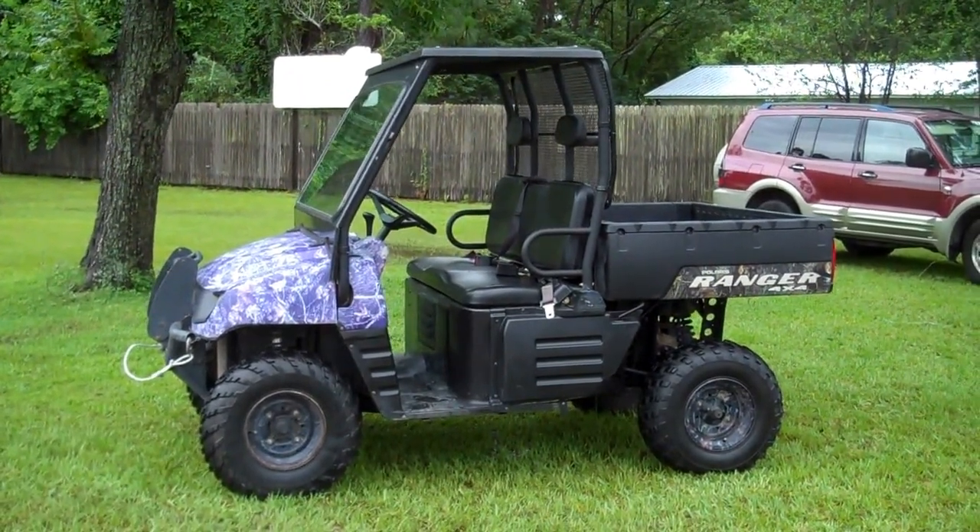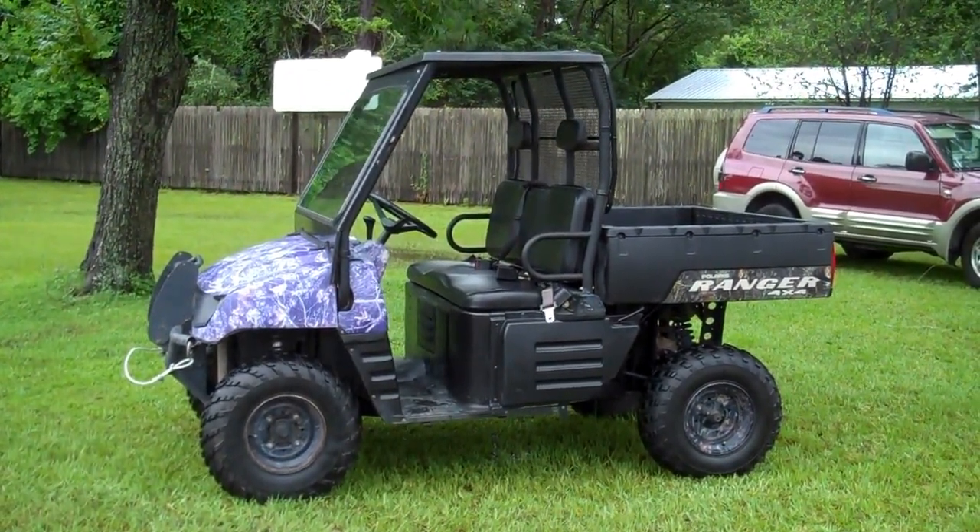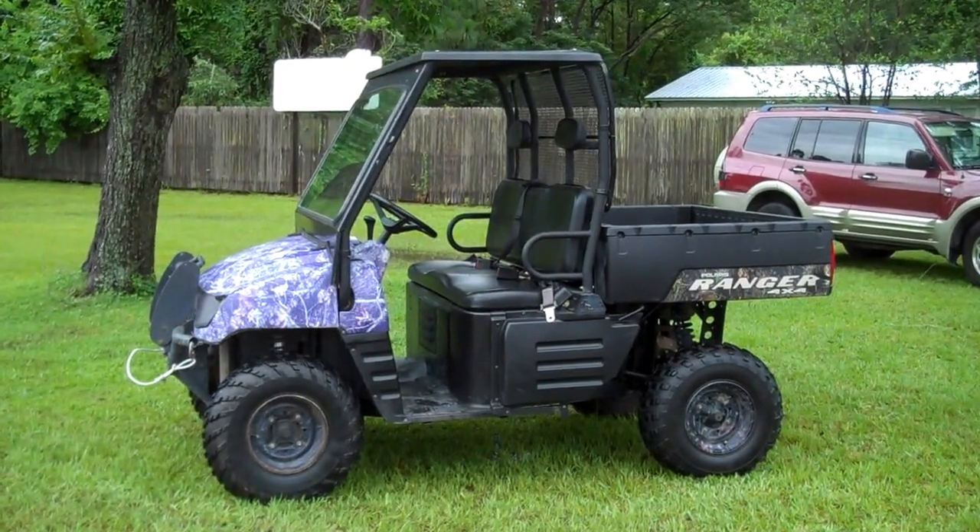Polaris Ranger four-wheel drive 500. For leisure use, call 850-265-9178. See you.